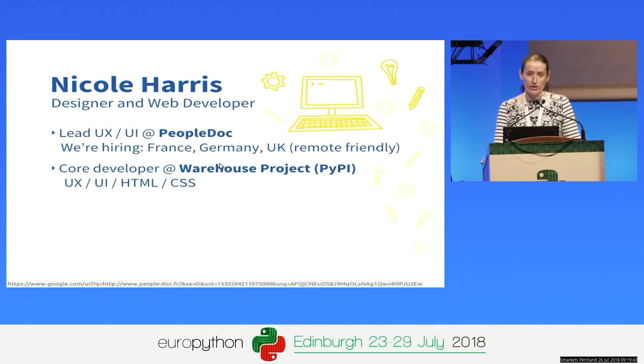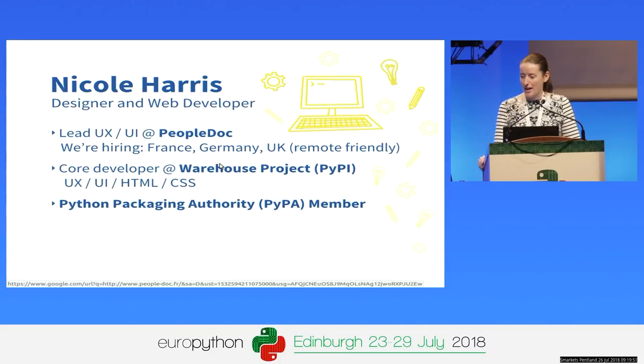I've been working on the user experience, user interface, HTML and CSS codebase on Warehouse for about three years now. Via Warehouse, I am a member of the Python Packaging Authority — a group of developers generally focused on improving the state of the Python packaging world. A fun fact I found whilst researching for this presentation: one of the original proposed names for the PyPA was the Ministry of Installation, which I really love.